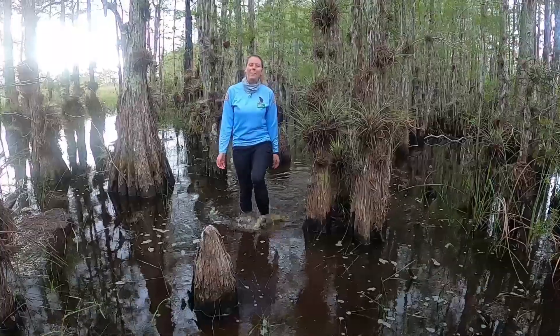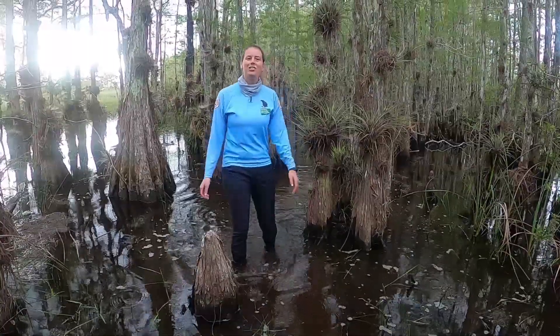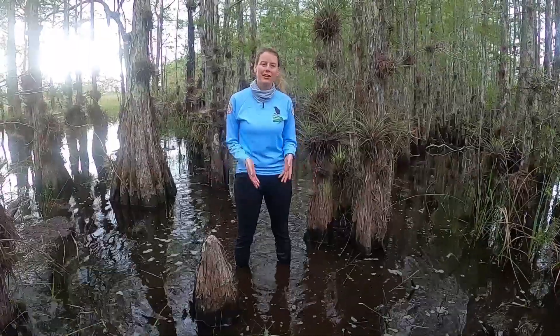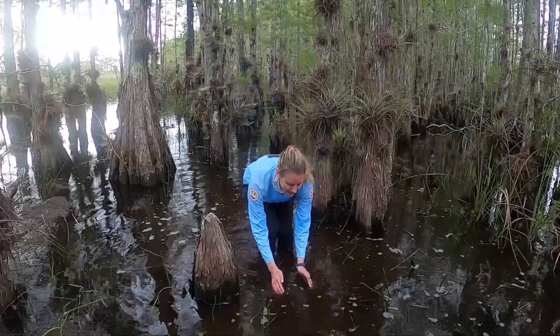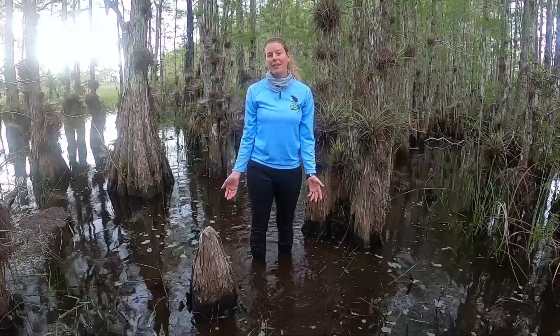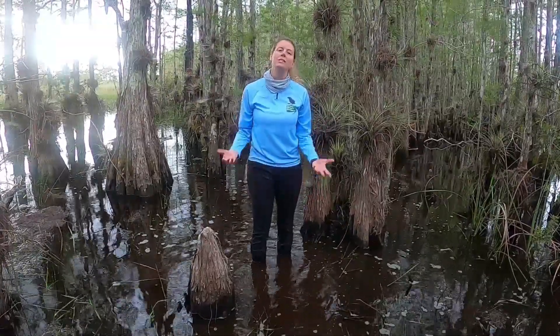Welcome to Everglades Classroom. I'm Mary and today I'm going to talk to you about the adaptations that our plants and animals have to live in our wetlands. As you can see there's a lot of water here in the Everglades, so all our plants and animals have to have adaptations to deal with that.